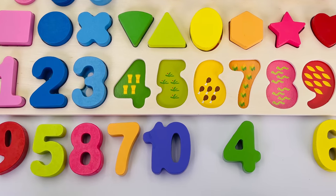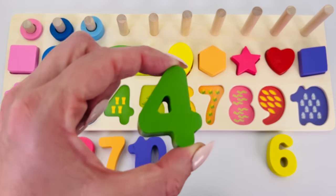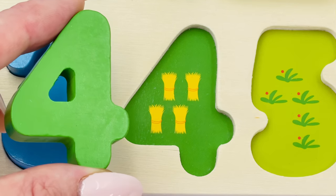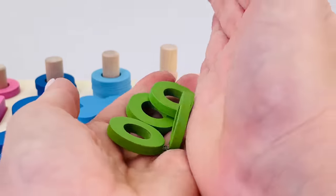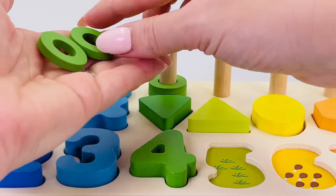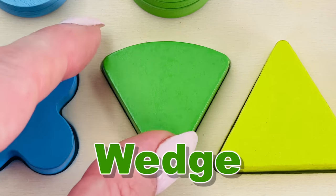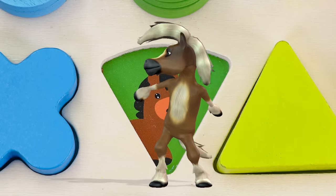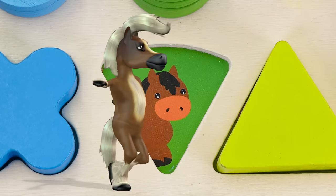Can you see number four? There it is, we found number four! Four bales of hay: one, two, three, and four. Can you help me count the rings? One, two, three, and four. This shape is called a wedge or fan, and underneath is a horse. This horse is a really good dancer!